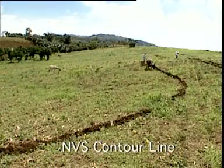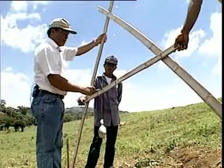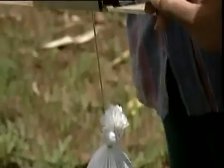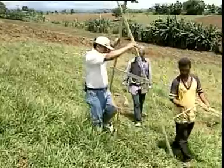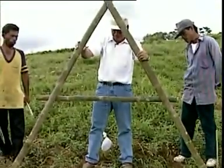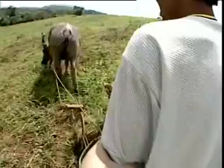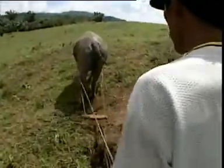Determining the contour line is very important in laying out the NBS. This can be done using either the A-frame or the cow's back method. An A-frame can be made using simple indigenous materials and is effective in locating the contour line. The cow's back method involves observing the angle of the cow's back as the cow walks across the slope.